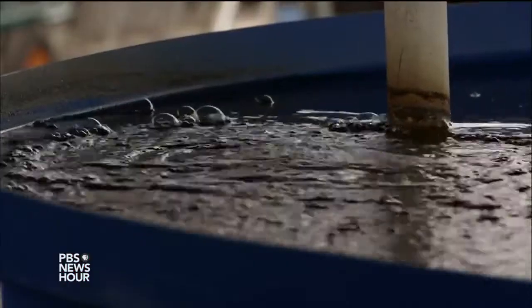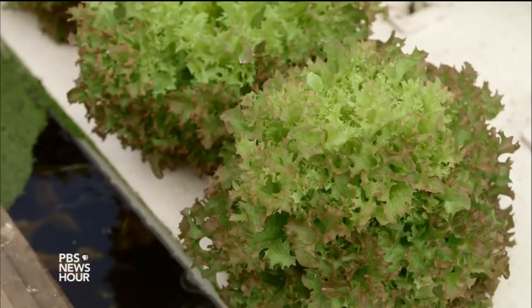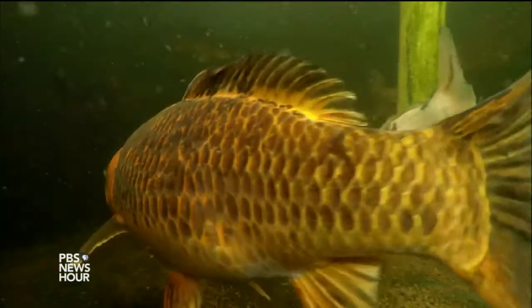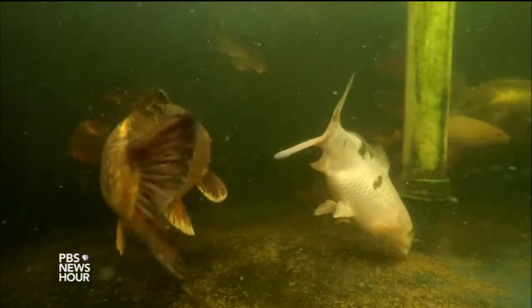In other words, the fish waste becomes food for the plants, and the plants in turn clean the water for the fish. It's a delicately balanced system that requires some basic science to master.